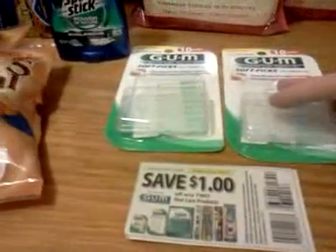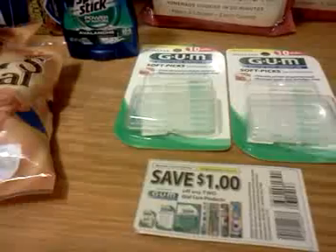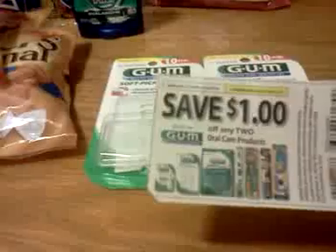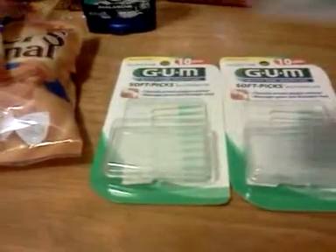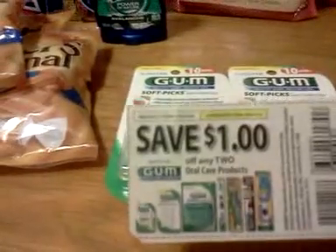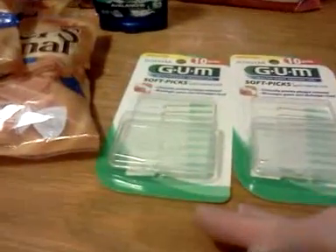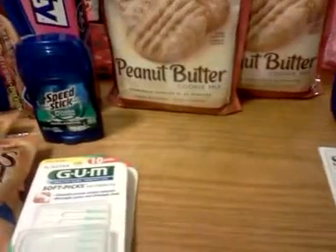These are gum items — paying 50 cents a piece for these. They come with little traveling cases; they're just picks. This is a dollar off two. I've never bought these before, but I like the little boxes they came with — I think those will be handy and I will use those items.